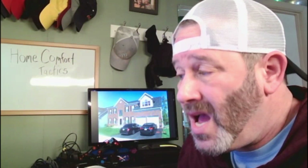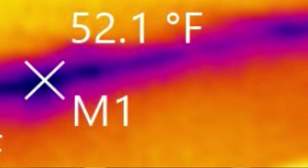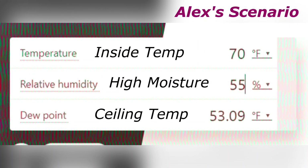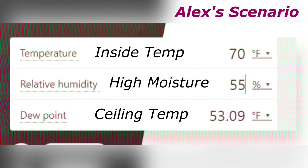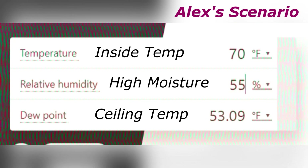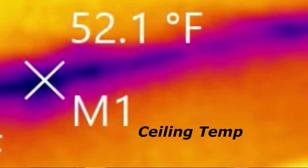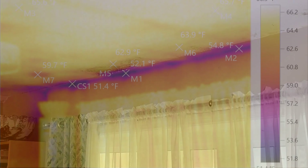The culprit? A classic case of temperature clash near the bay window, where warm air from an HVAC duct met the chilly surface on the ceiling — a recipe for condensation, especially because the indoor humidity levels were above 55%. Picture it: warm, moisture-laden air from the furnace encountering a frigid ceiling, creating the perfect breeding ground for condensation.